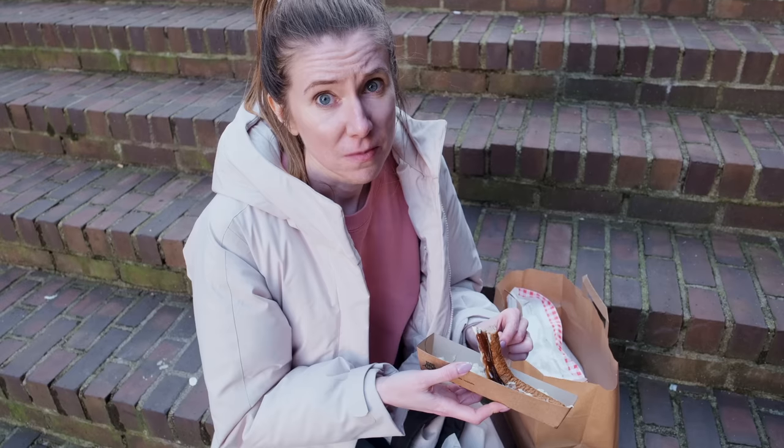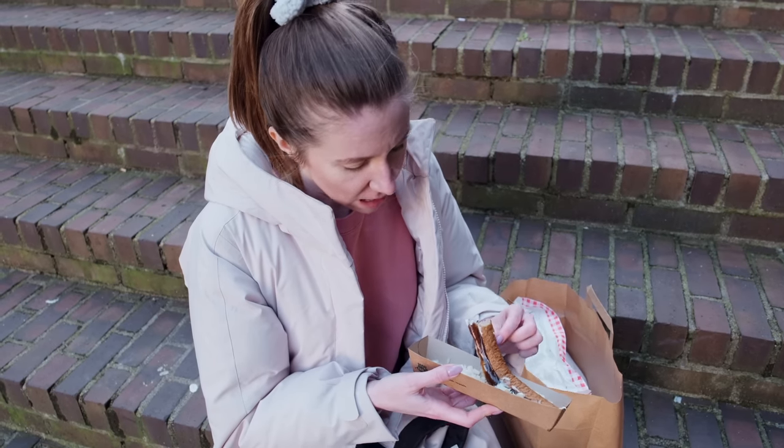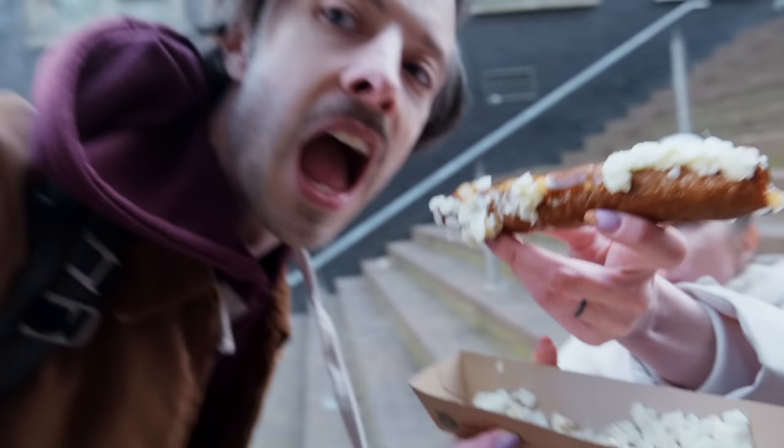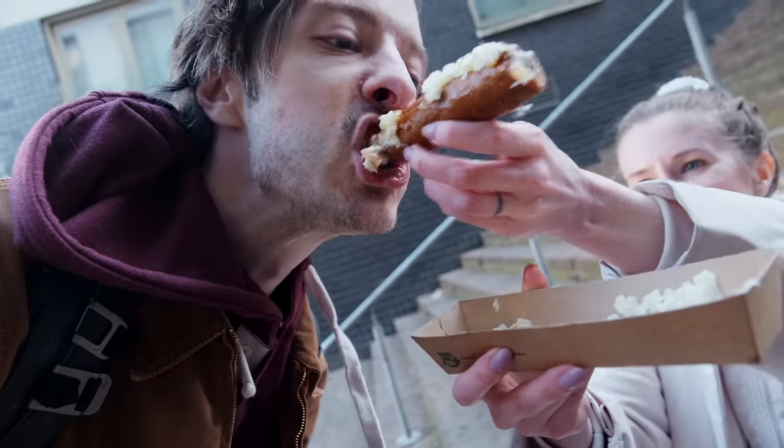This one's pretty good. Whoa! Isn't that good? It's really good. Thanks, y'all — once again your recommendations have not disappointed us. That was tasty. That was really good.